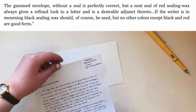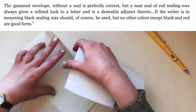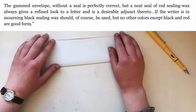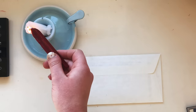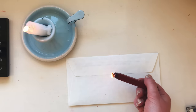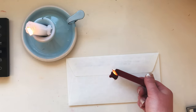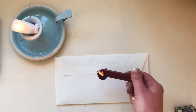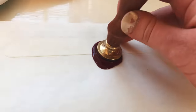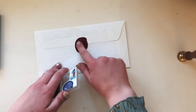Moving on to sealing — Wentworth says a gummed envelope without a seal is perfectly correct, but a neat seal of red sealing wax always gives a refined look and is a desirable addition. If the writer is in mourning, black sealing wax should be used, but no other colours except black and red are good form. When applying wax, you'd use a sealing stamp. If you didn't have a family crest, you'd use a monogram or leave it plain. Women were not advised to use crests at all unless they were heiresses, since the crest belonged to the head of the family — meaning it didn't belong to her. If a woman did use a crest, she would have to use her husband's family crest and never her own. It was also thought vulgar to use a crest on a calling card. Wentworth advises adding linseed oil and dusting with a little rough powder to make your seal look nicer.